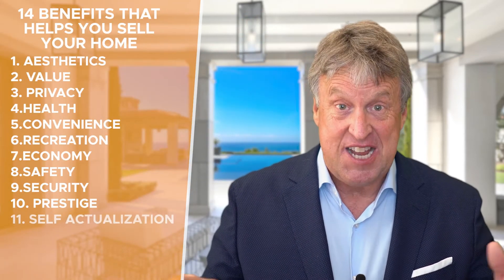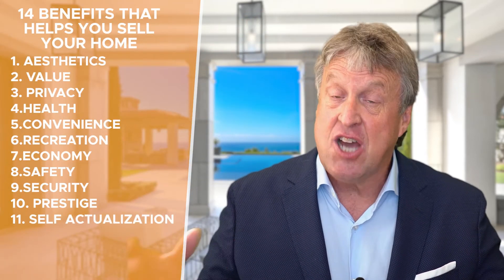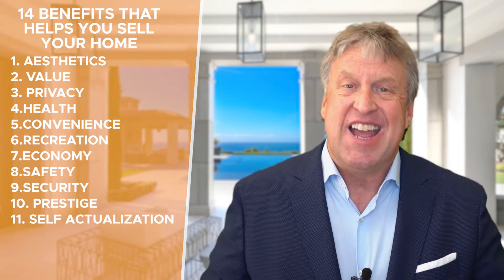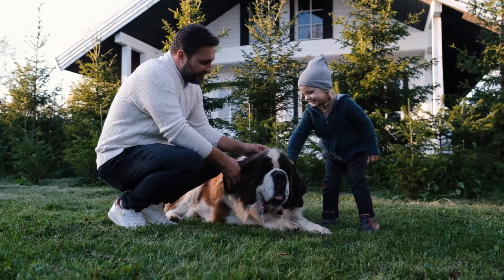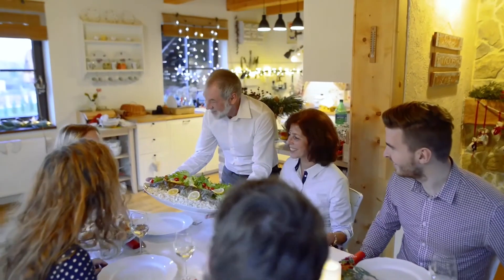Number eleven is self-actualization. This is the type of buyer that wants to fulfill their interests and talents to their full potential. These are the writers, songwriters, poets, the creative talent that wants to be free to maximize the experience in the home. That means courtyards, open space, well-lit areas, perhaps nice big kitchens if they're into cooking. Those spaces attract people seeking self-actualization — they want the environment to maximize their potential to create.